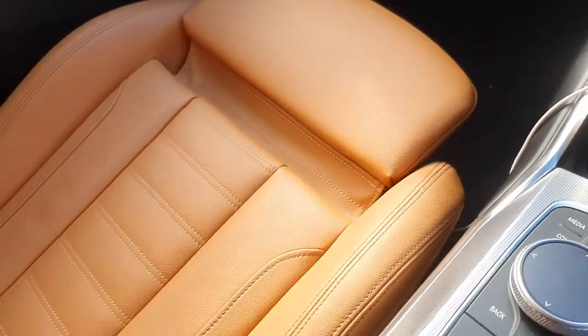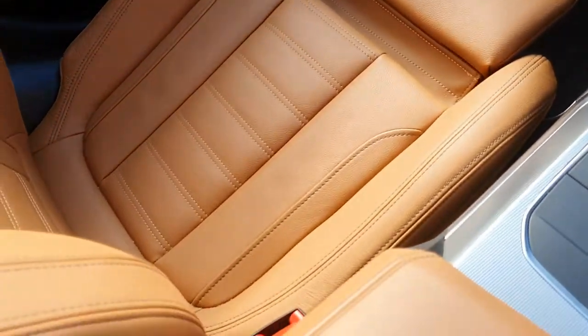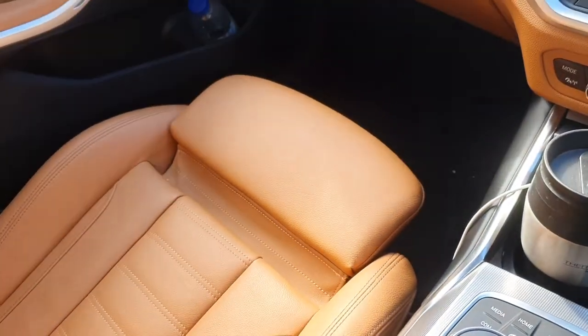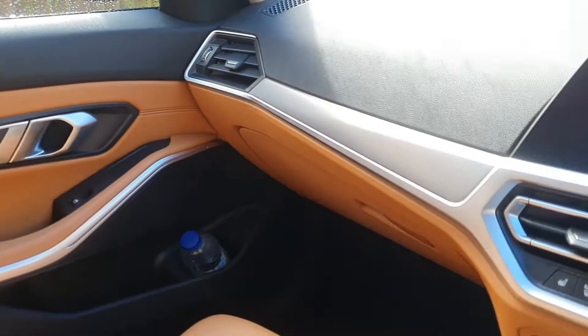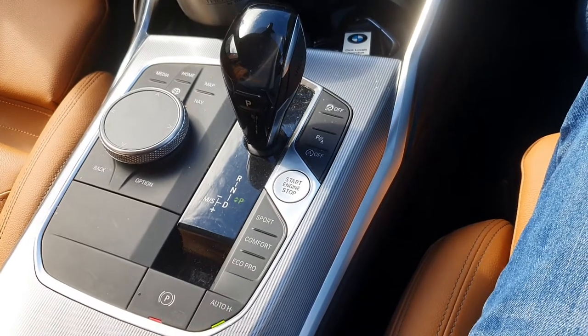I've got the cognac leather in here which is dividing opinion. My son calls it orange, which clearly to my eyes it isn't, but I get that it's quite a strident colour. I much prefer it to the black hole of Calcutta that BMW can turn out, and it's all good quality here — no particular complaints.